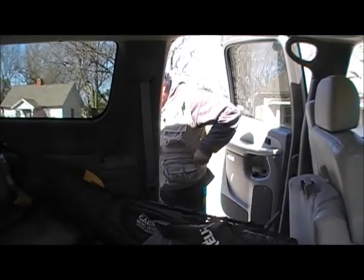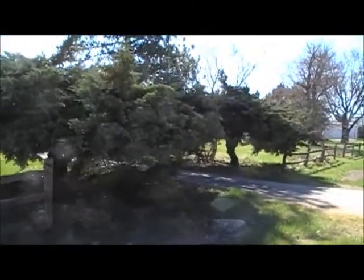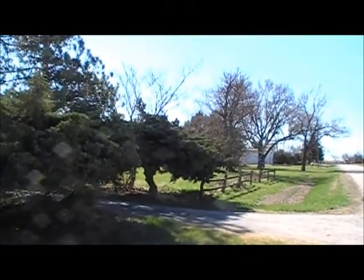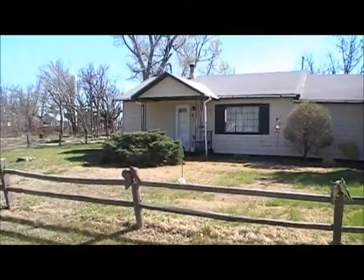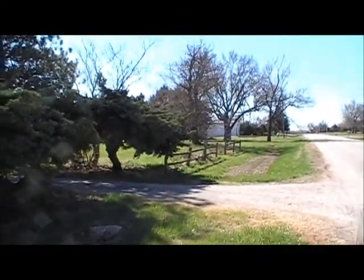Keith and John, we're back together again doing some detecting in this little old town. There's a property right here where an old post office used to sit over there. The house was built back in the 50s, so we're going to hit this yard up and see what we can find.